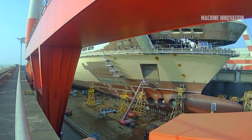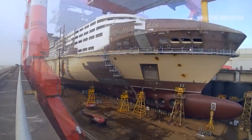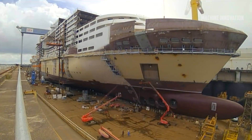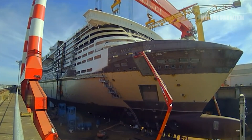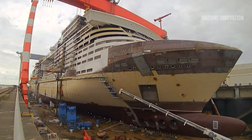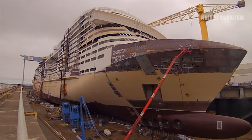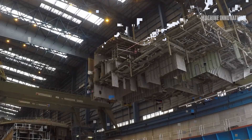After arriving at the port in Eemshaven, Netherlands, the monopiles are prepared for the next stage: installation. They are transferred to an installation vessel, such as the Skyla, a ship equipped with cranes and other tools specifically for installing offshore wind turbines. With the monopiles on board, the installation vessel heads out to the wind farm site.